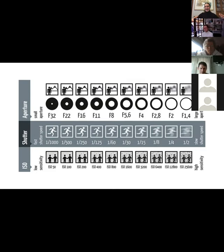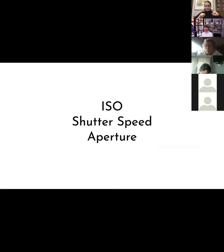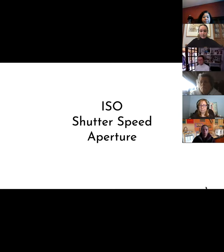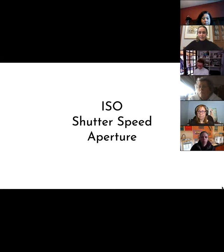Let's breathe it out — that was a lot to get through. ISO, shutter speed, and aperture — those are the three pillars here. Now let's do a few questions. I would just love to hear what kind of cameras you're using and what you're looking to learn. You could type it in the chat or say it now — just what kind of cameras you're using, and if it has ISO, shutter speed, or aperture.